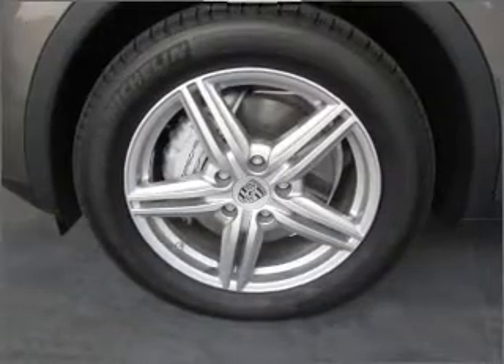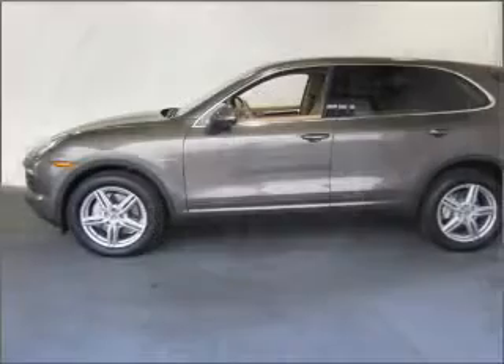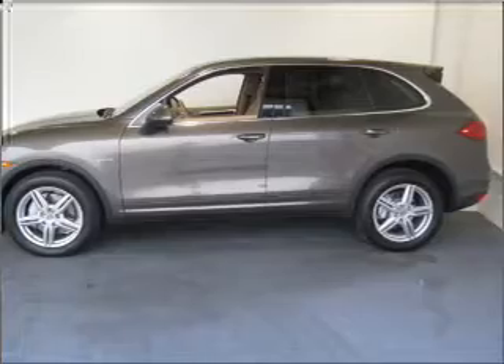GPS navigation will guide you to your destination. Premium wheels give a more luxurious look. The anti-lock braking system will keep you safe on the road. There's nothing like a sunroof on a nice day.